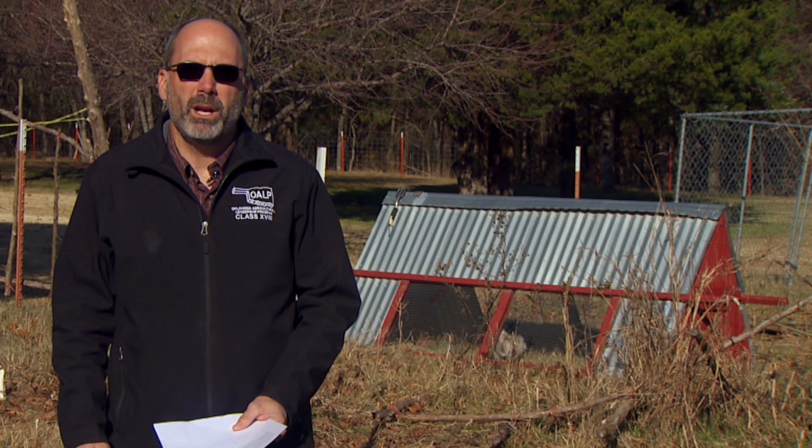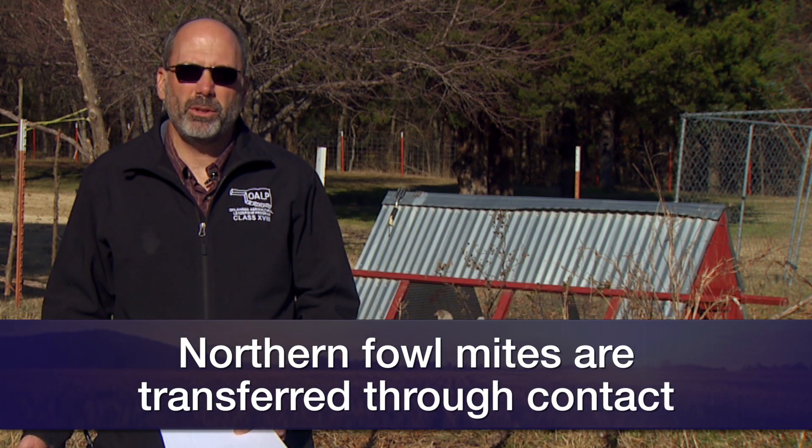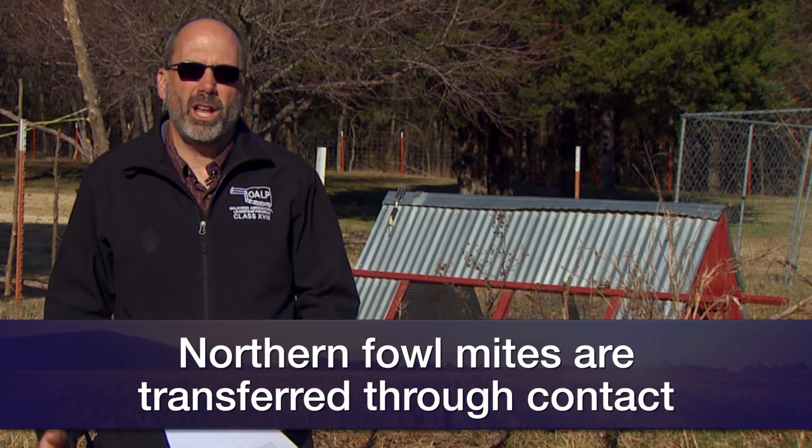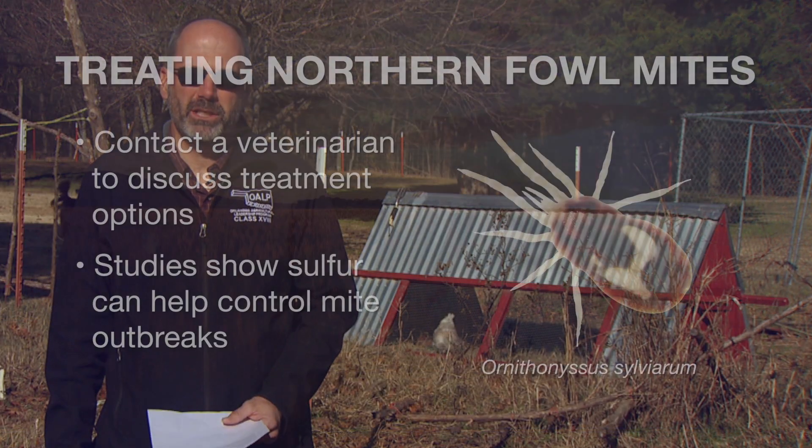The mite is transmitted from bird to bird. It's in the environment because it's common in wild birds. It can also be found on rats, so if you have backyard chickens, your chickens are likely going to be exposed to this mite.